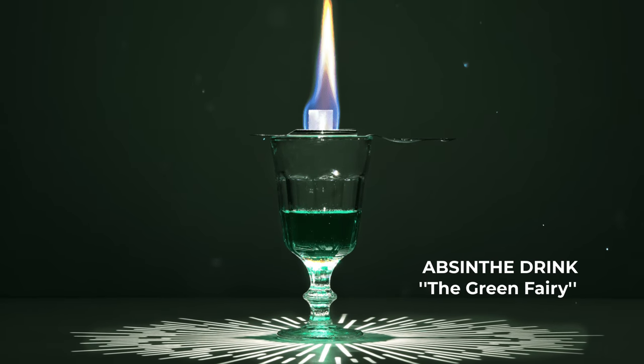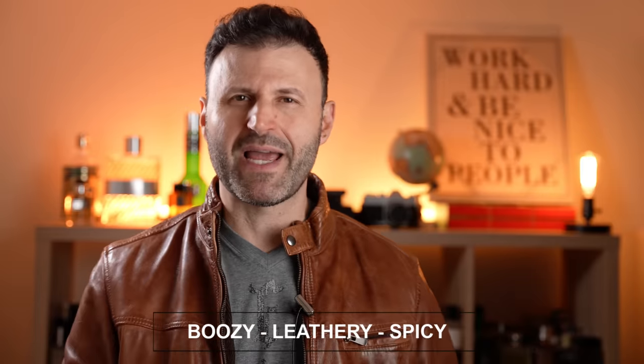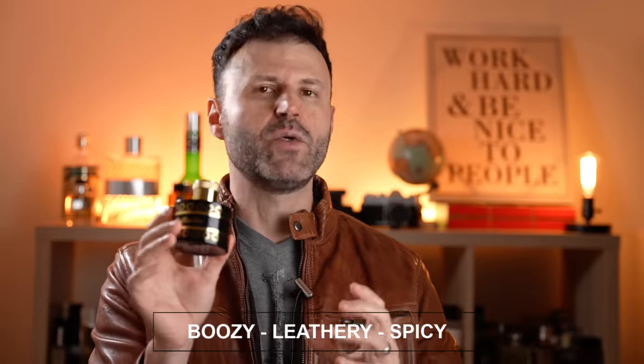From the house of Pantheon Roma, an Italian brand, this is called Raffaello. Raffaello is a great boozy gourmand with a note of absinthe on top — a very nice boozy green scent. Other notes are teak wood, leather, and pepper, so it's boozy, leathery, and spicy with a gourmand side. I love that leathery booziness upfront. One of my greatest discoveries with big potential for my lists this year. If you love tonka, leather, vanilla, woods, spices, and booziness, you're going to love Raffaello.